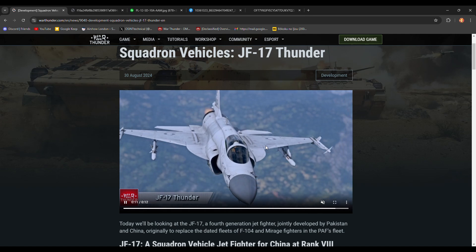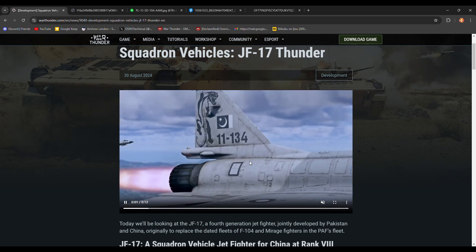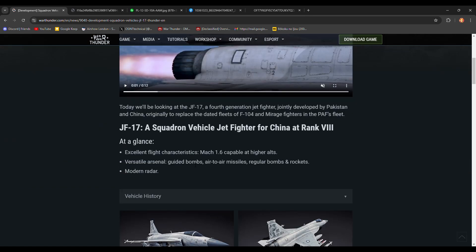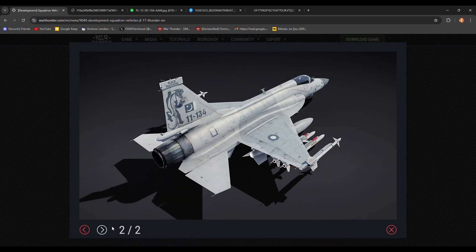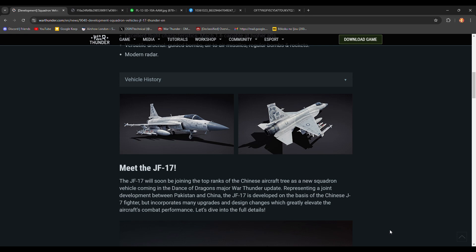There's the speed and the versatility, because that's kind of what it was designed for — the export market — along with a modern radar. If you look at it, it looks like an F-5 and an F-16 had a child. I hope it handles more like an F-16. It's kind of like an upgraded F-20 that actually succeeded.